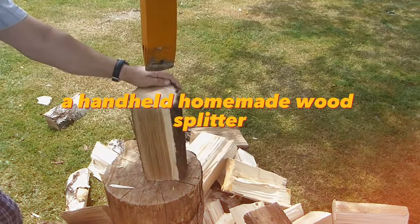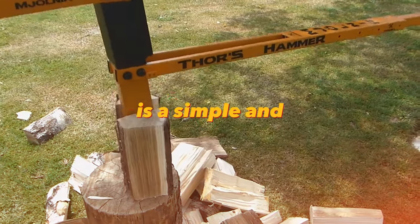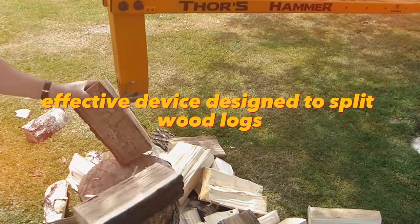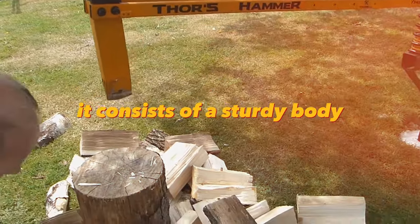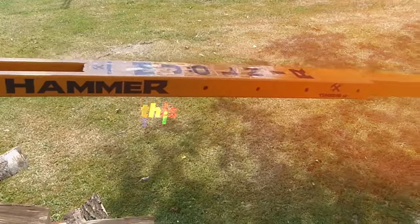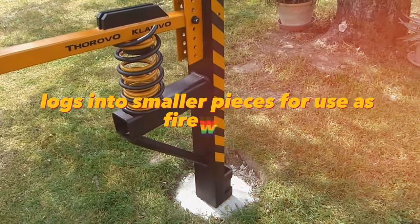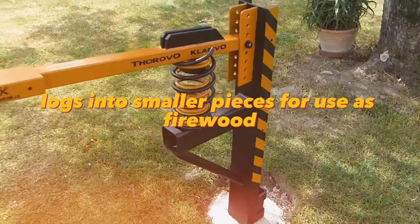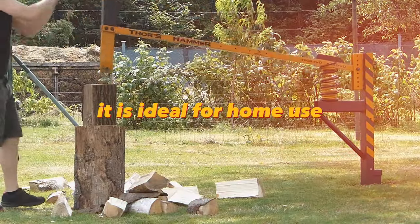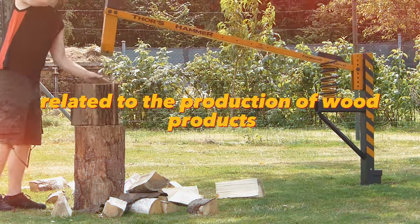A handheld homemade wood splitter, also known as a wood splitter, is a simple and effective device designed to split wood logs. It consists of a sturdy body, a sharp wedge, and a manual control system. This wood splitter allows you to quickly and easily split large wood logs into smaller pieces for use as firewood. It is ideal for home use as a fuel source or for commercial purposes related to the production of wood products.